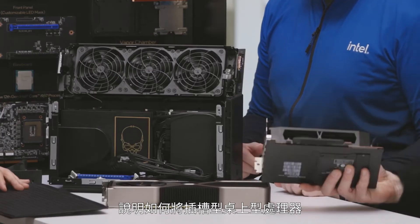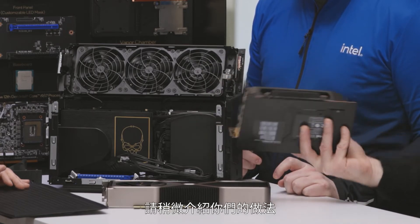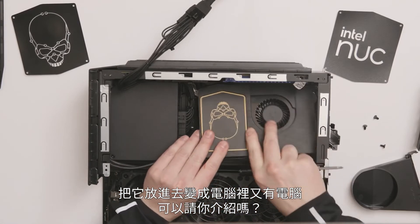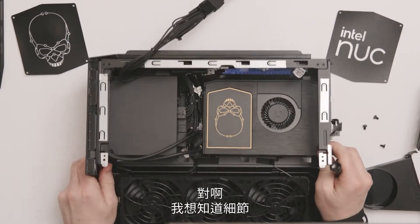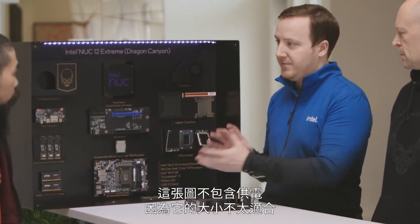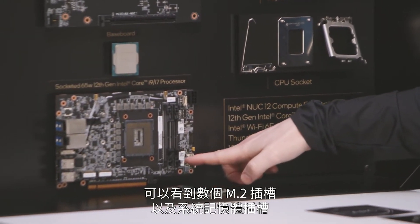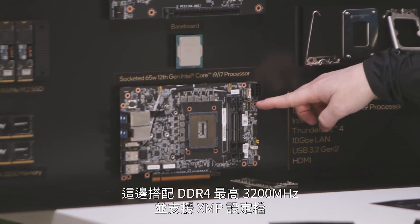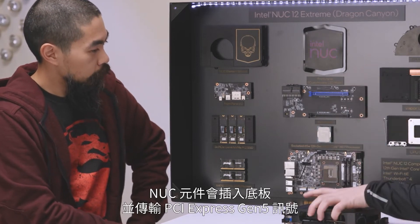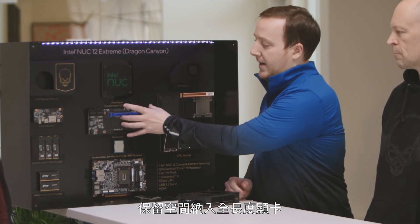Really, how do you get a socketed desktop processor and a motherboard into that kind of form factor? This is introducing the element product line. This is not the first time it's been in a NUC product, but there are some refinements. We call it an element architecture because we separate some of the key components of the system. We separate the CPU board, which carries the CPU, multiple M.2 slots, as well as system memory slots. We're utilizing DDR4 up to 3200 with support for XMP profiles. The NUC element slots into a baseboard that transfers PCIe Gen 5 signaling to allow for integration with a full-length graphics card.